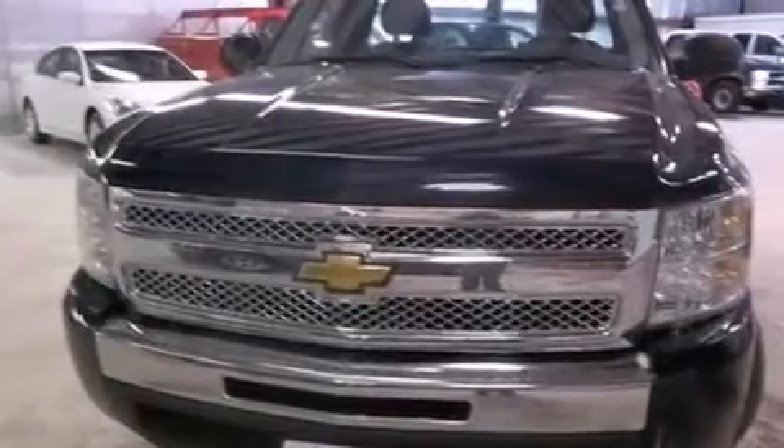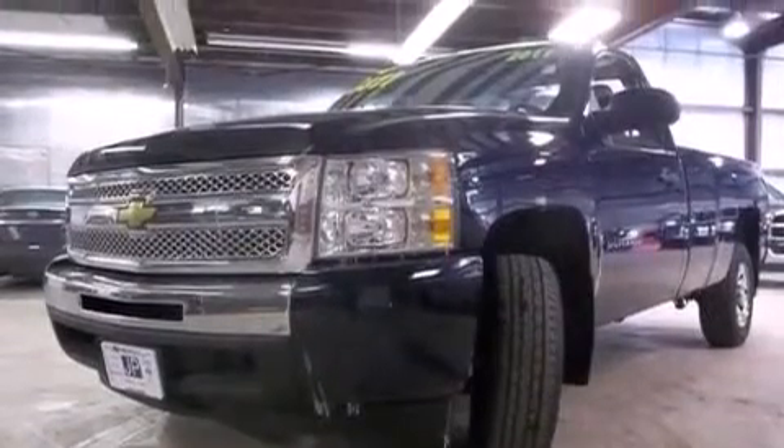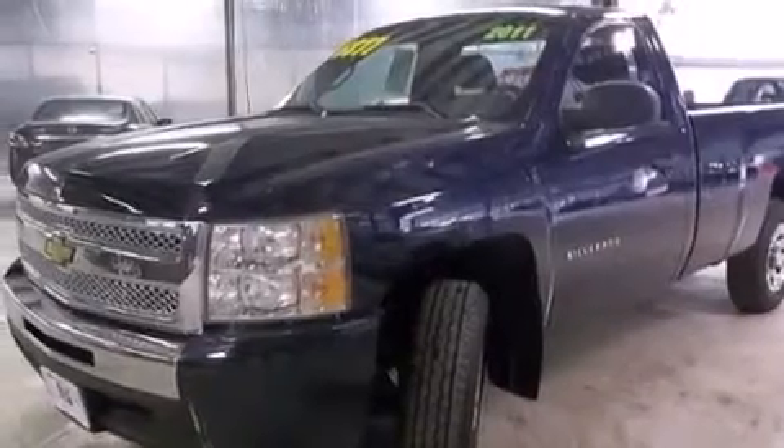Features include XM satellite radio, a low tire pressure indicator, traction control and stability control systems, a passenger side airbag, and an unattended headlight warning chime.